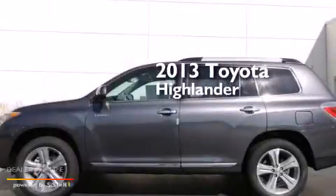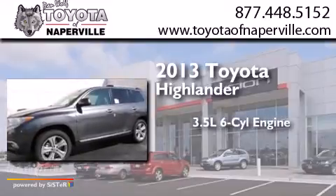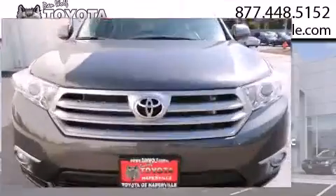This is a brand new 2013 Toyota Highlander. It has a 3.5-liter, 6-cylinder engine, a 5-speed automatic transmission, and all-wheel drive.